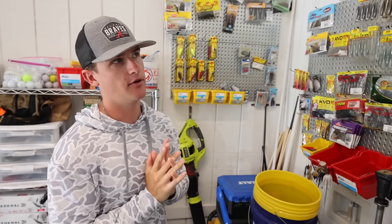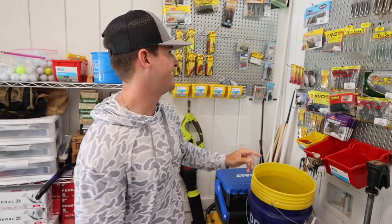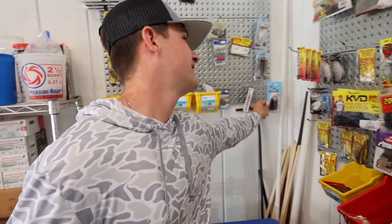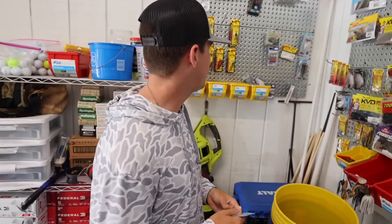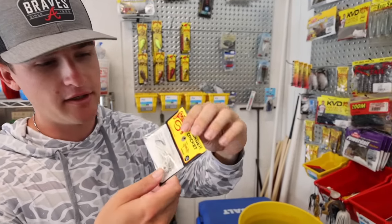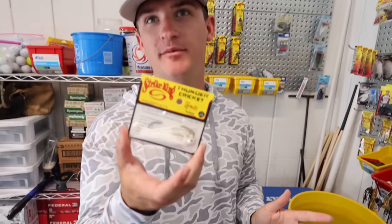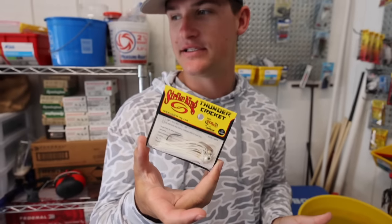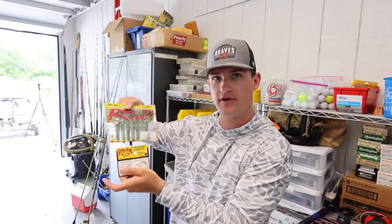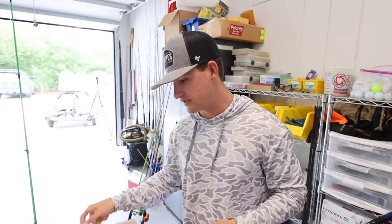Do you want the chatter bait or the thunder cricket? I'll go with the thunder cricket. And the cool thing, Fletch — you just saved me. When it comes to these five baits, obviously you want to put a trailer on a chatter donk. Since I picked the natural green Rage Crawl, it'll pair much better with the thunder cricket than a black and blue would have. So I'm going with the thunder cricket. That's three baits.